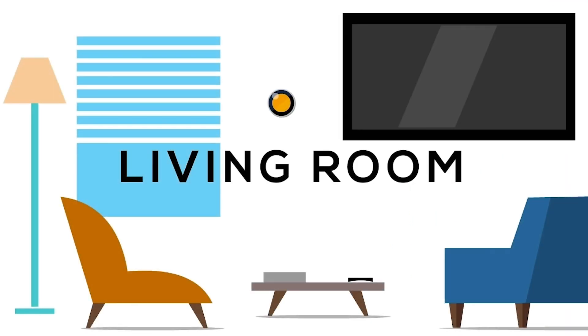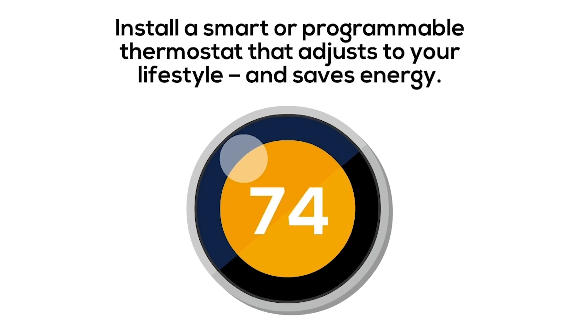In your living room, install a smart or programmable thermostat that adjusts to your lifestyle and saves energy.